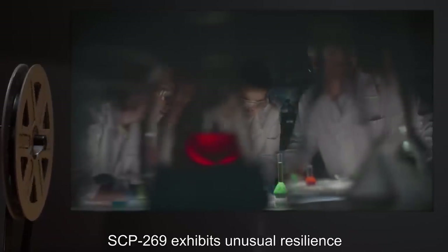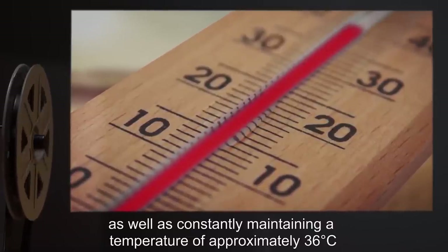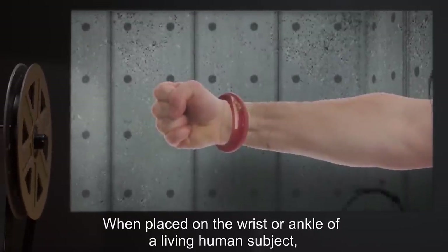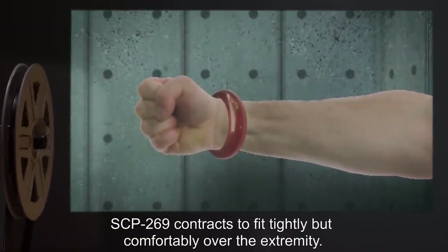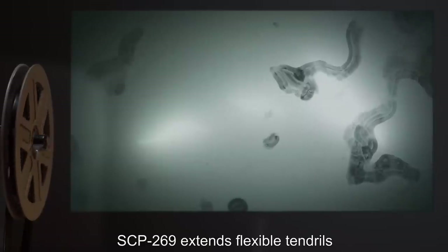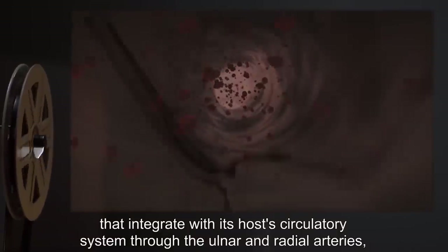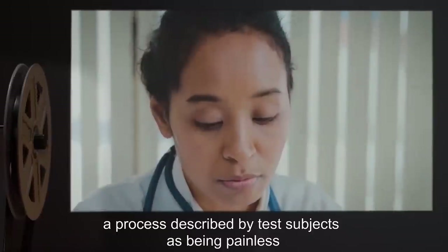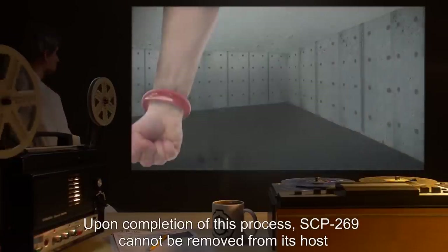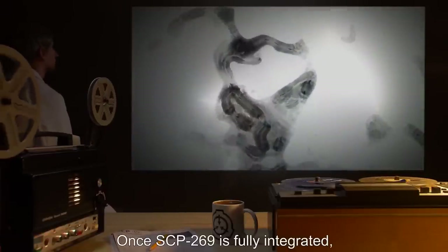Description: SCP-269 is an unmarked bracelet composed of red jade, approximately 11 centimeters in diameter in its inactive state. SCP-269 exhibits unusual resilience, as all attempts at obtaining a sample have failed to date, as well as constantly maintaining a temperature of approximately 36 degrees Celsius, regardless of ambient room temperature. When placed on the wrist or ankle of a living human subject, SCP-269 contracts to fit tightly but comfortably over the extremity. Over the next 24 hours, SCP-269 extends flexible tendrils that integrate with its host's circulatory system through the ulnar and radial arteries, a process described by test subjects as being painless but mildly uncomfortable. Upon completion of this process, SCP-269 cannot be removed from its host without amputating the affected hand or foot.